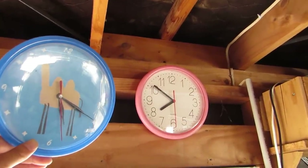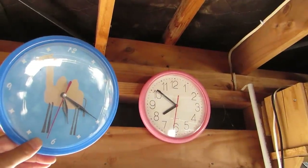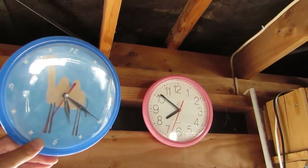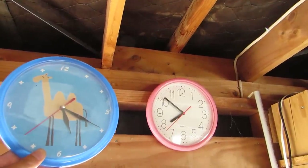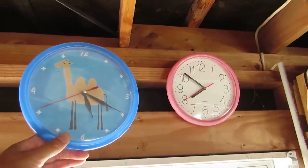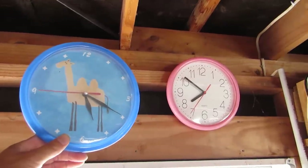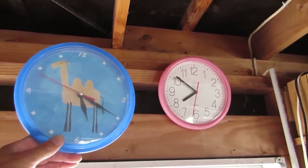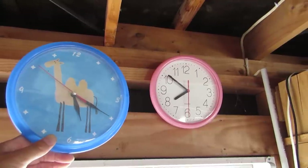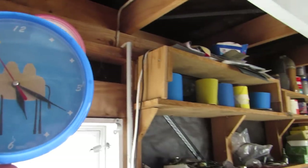That's what happens when you buy a two dollar clock. Oh, is that the time? Time I was off doing something useful instead of playing around like this — and filming it in full HD as well. What a waste of space on the memory card.